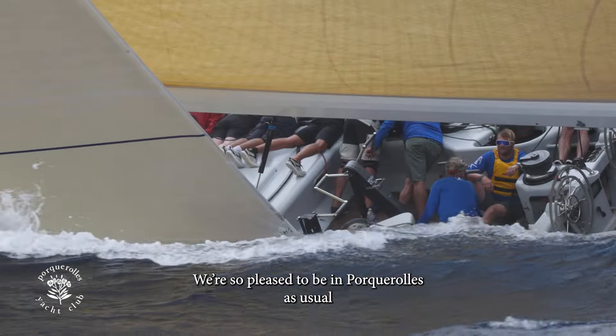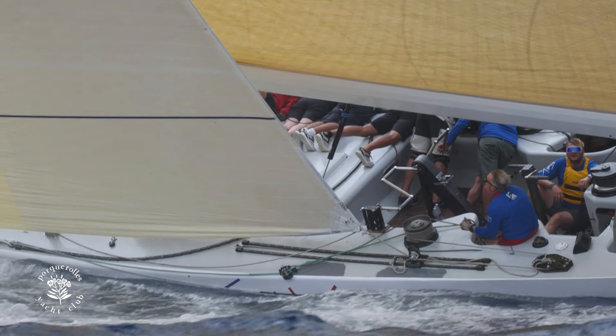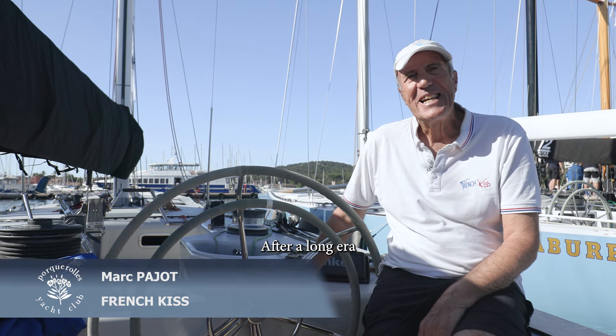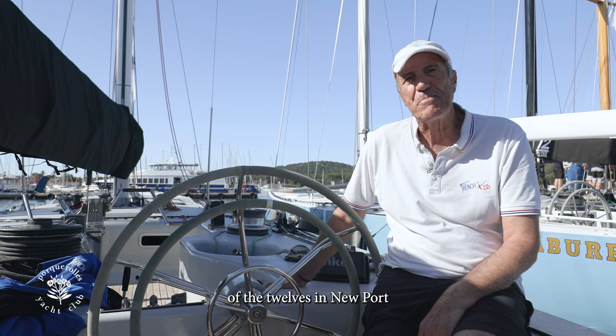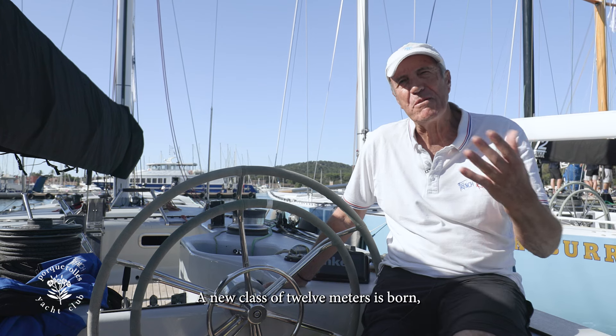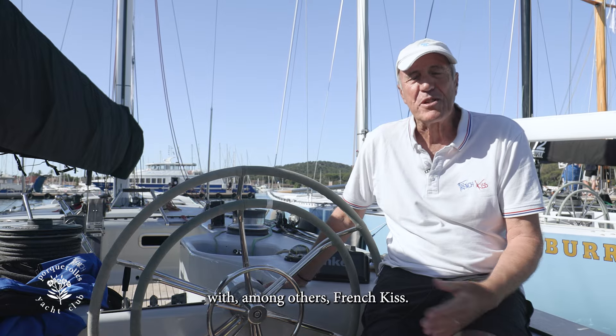We are happy to be at Porquerolles, like every time, but even more on a 12m J. French Keys is at the class of 12m. After a long period of 12m at Newport, for the first time the Australians won and they had to defend in Australia. And a new class, a new era of 12m — French Keys.